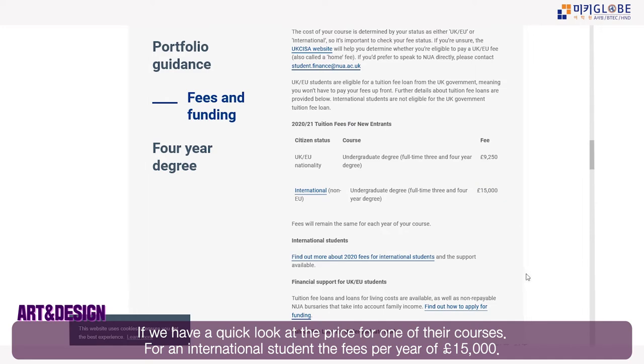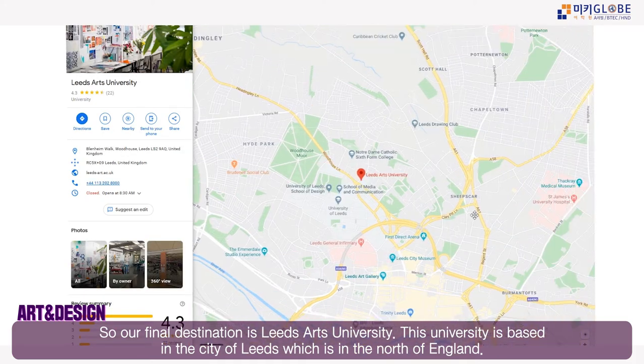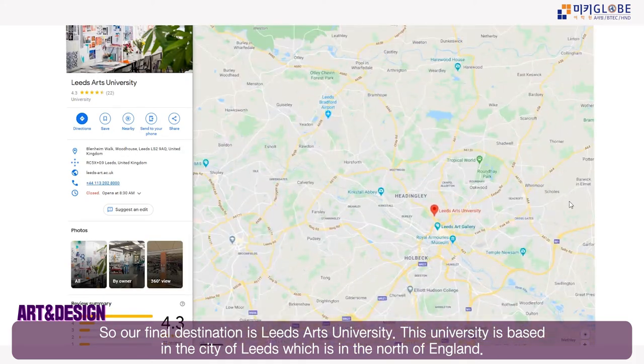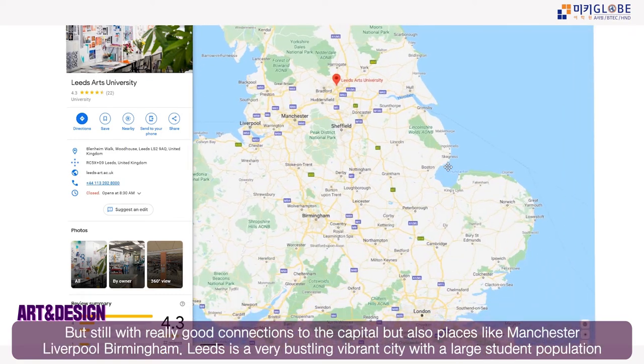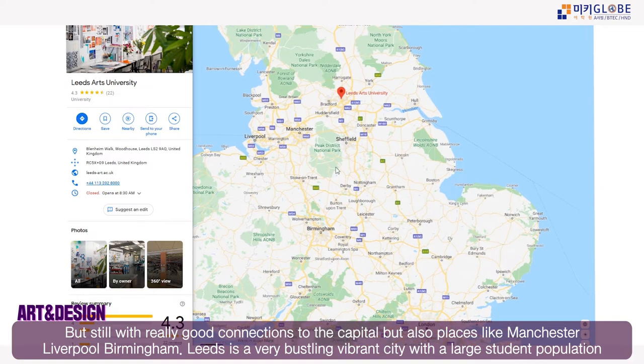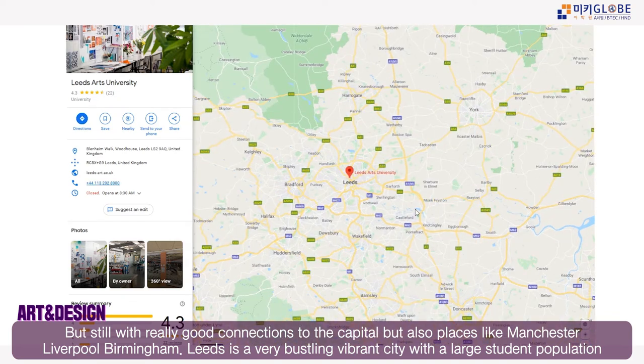The international student fee at Norwich University of the Arts is £15,000 a year — much cheaper than Bournemouth and much cheaper than London. Leeds Art University is based in Leeds in the north of England, with a direct train connection to London taking about three hours maximum.